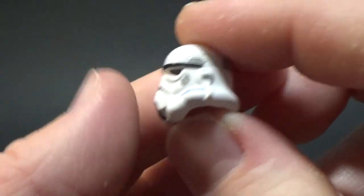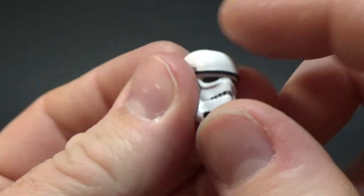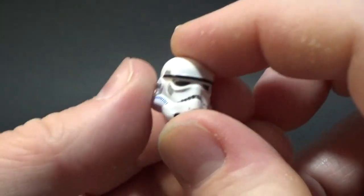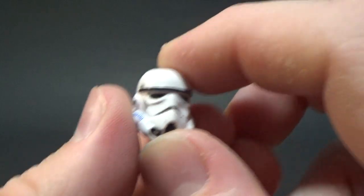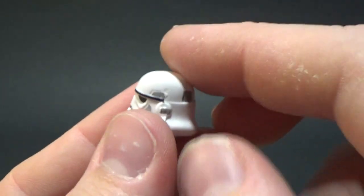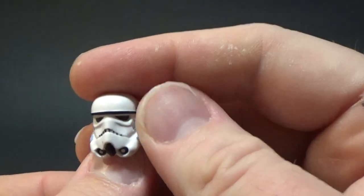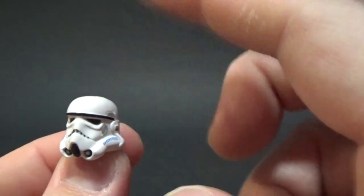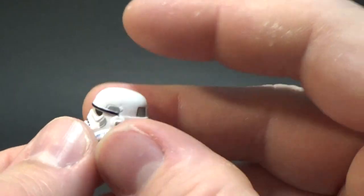Aside from that, it's a nice sculpt. It's not super soft plastic, but it feels better than the previous ones we've had — the ones that really turned yellow at the start of the Vintage Collection. There were some Clone Troopers, and even the Stormtrooper that first came out, did have a helmet that yellowed a little bit. So I hope that we don't see it with this; I hope they've chosen a better plastic.